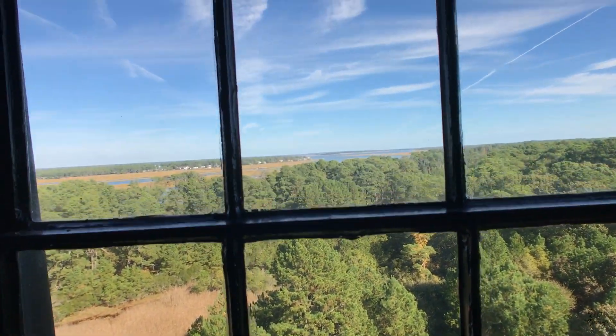We made it to the lighthouse. We got to climb all the way to the top — up all of these crazy steps. Look at all these steps!